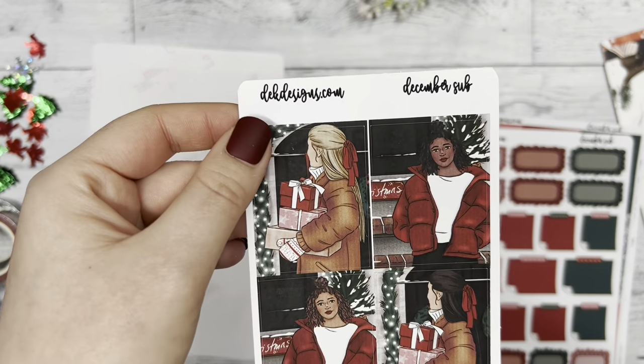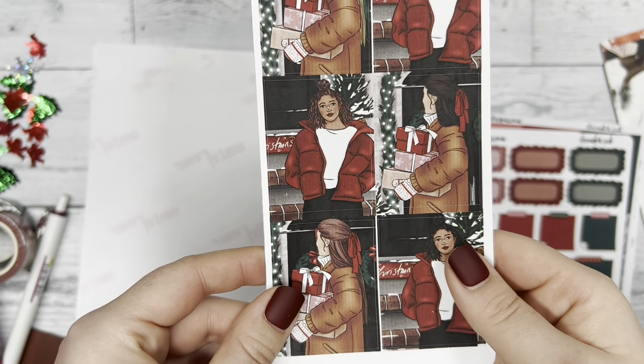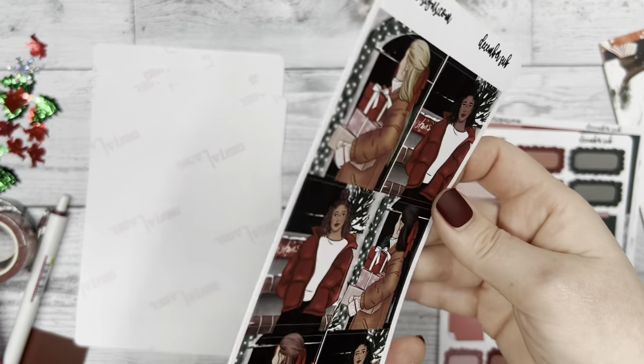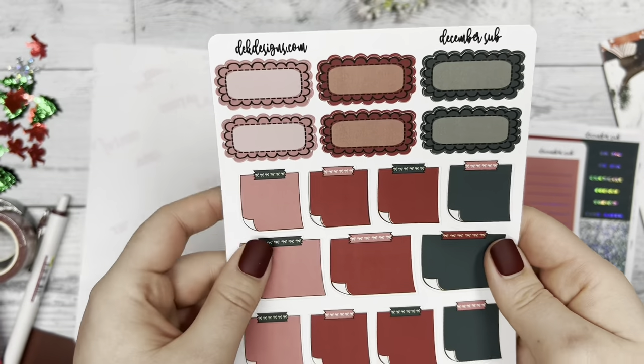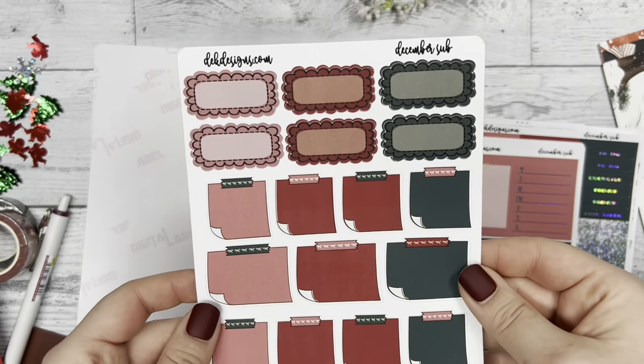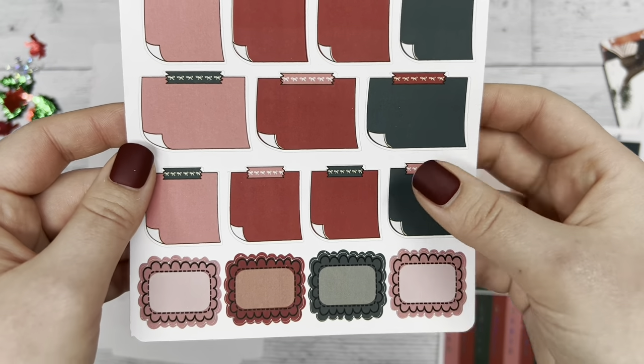More Christmas things — some presents and goodies. Then we have the fashion girls; I love the puffer jacket she's wearing, it's so cute. Then we have our sticky note sheet, which looks a little different from our past sticky note sheets — trying to jazz it up a bit — and our scalloped boxes as well.